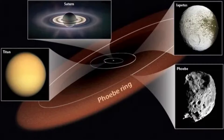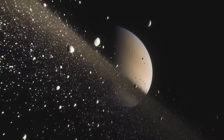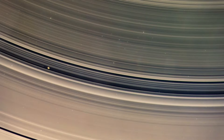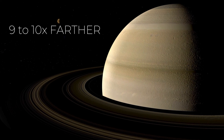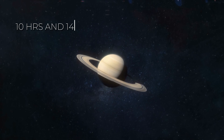Among Saturn's moons, Mimas, often referred to as Saturn's Death Star, stands out. However, most of Saturn's moons are relatively small. Saturn's orbit places it 9 to 10 times farther from the sun than Earth, resulting in a 30-year duration for one Saturn year. The planet's varied rotation speeds across its surface lead to different day lengths, approximately 10 hours and 14 minutes at the equator or poles, and 10 hours and 38 minutes elsewhere. Saturn's enchanting appearance, with its graded colors and majestic rings, remains a subject of curiosity among scientists.